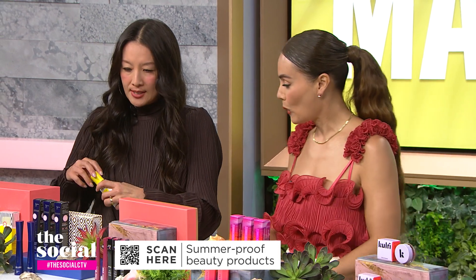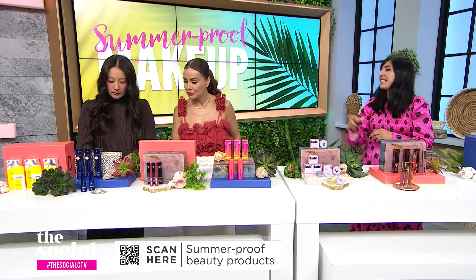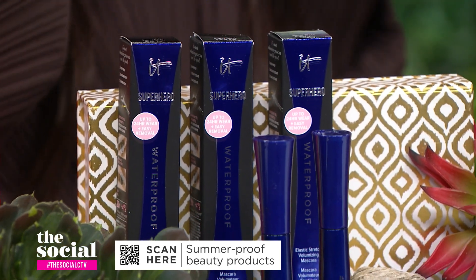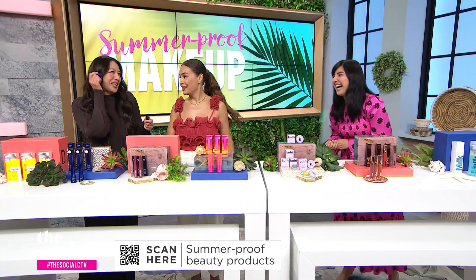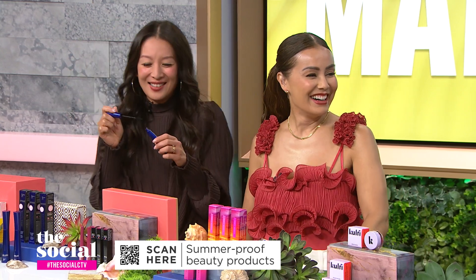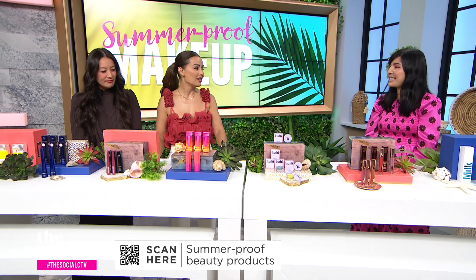Let's waterproof our makeup next, starting with mascara. This mascara is from It Cosmetics — it's the waterproof version of their popular superhero volumizing mascara. You're getting volume and length for bold lashes, and it also has nourishing ingredients: peptides, biotin, and provitamin B5. Because it's waterproof, it's not going to smudge and smear, which is really important for the summer months.